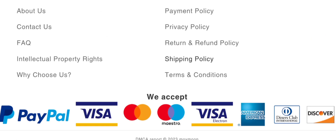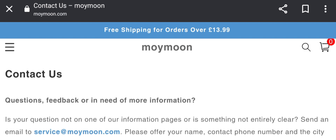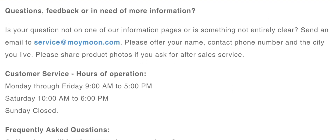Now let's check the payment information. They accept PayPal, Visa, Mastercard, Maestro, Visa Electron, American Express, Diners Club, Discover, and much more. Now let's check the contact details — in the contact section they provide an email address and the email address matches with the domain name.